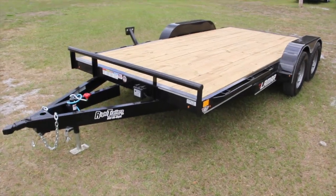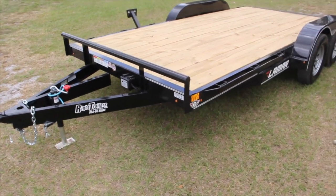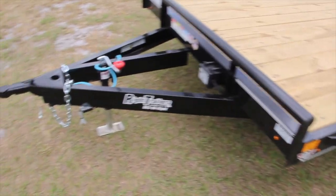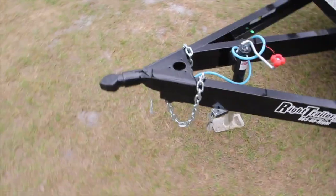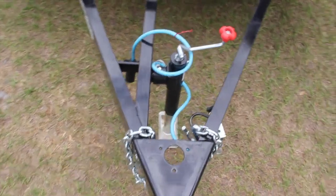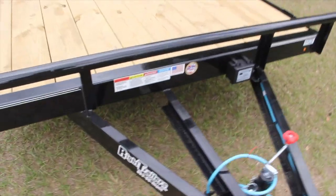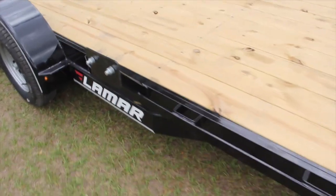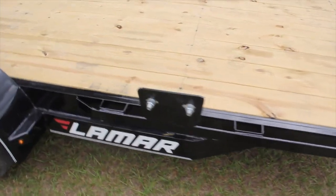Here's a 7x16 Lamar Trailers classic deck car hauler. It has an all steel frame, A-frame tongue, 2 and 5/16 inch coupler, a top wind jack, Arctic wiring harness with the electric brake, and side stake pockets with a spare tire mount.